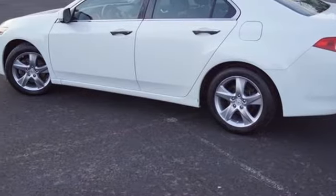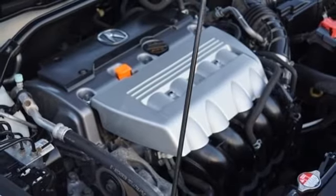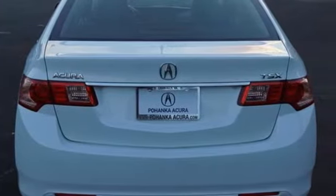AM, FM, XM satellite radio, dual zone climate control, front wheel drive, auto dimming rear view mirror, and automatic transmission.